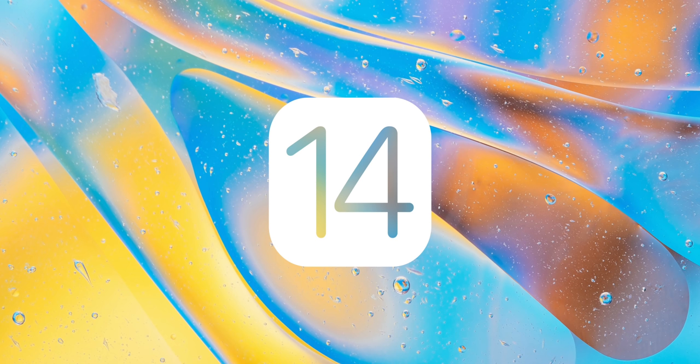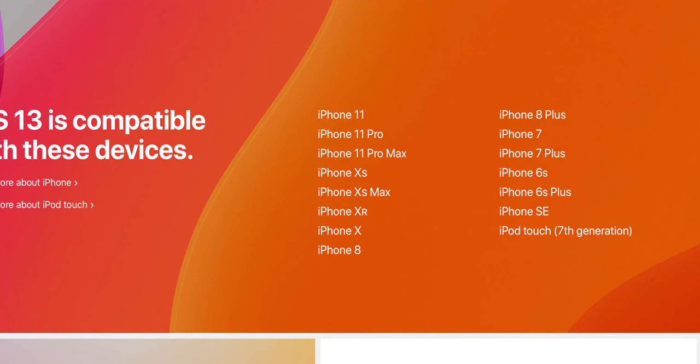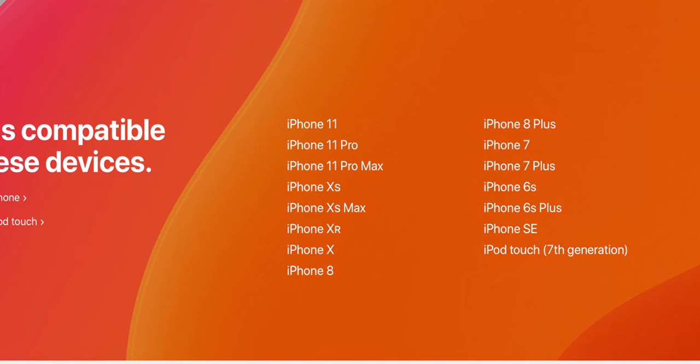One of the toughest questions to ask every year is about device support — it could be exciting or terrifying. Is that baby iPhone you've cradled and nursed from birth going to make it off life support for another year? The answer this year is yes. Apparently every device supported on iOS 13 is also going to be supported on iOS 14, which is great. That said, it does lead me to question how large of an update iOS 14 is actually going to be, and that's been echoed a lot lately.